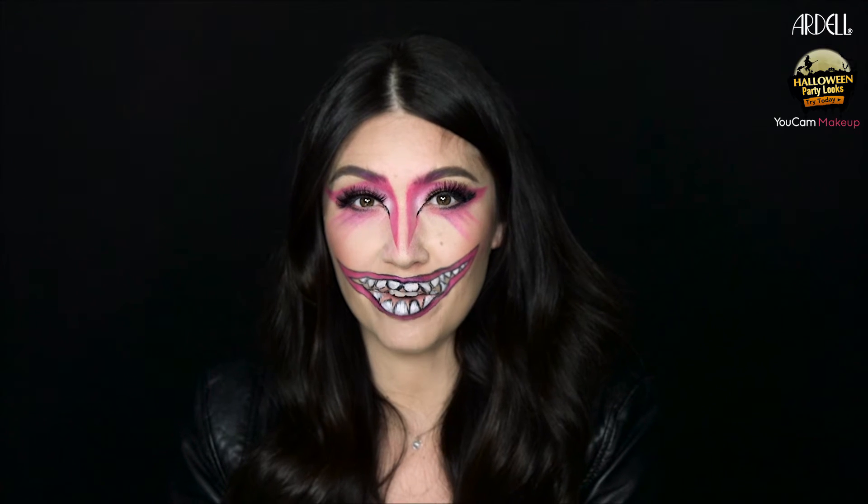Out of all the seven looks, I really liked the way this looked on me, so I decided to recreate it for you guys today.